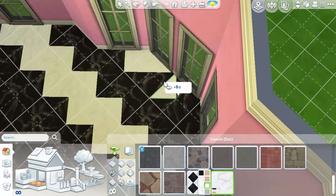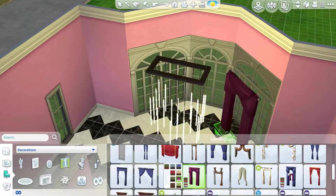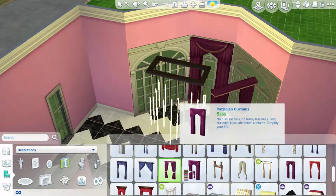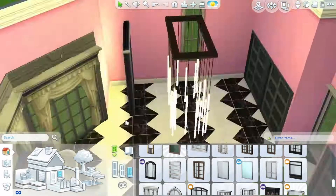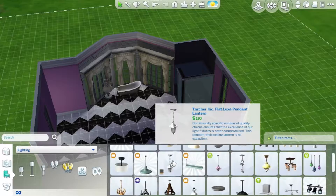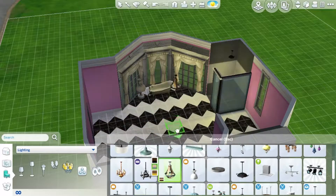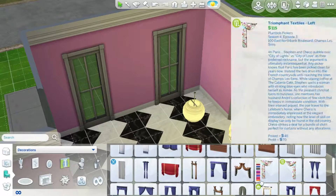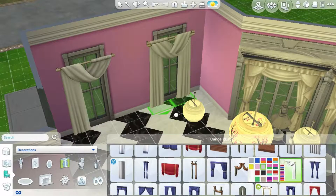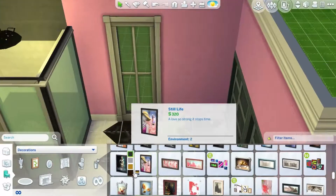Hey guys! Lady Luna here, and I am doing a room build. I talk about this sometimes in my other builds. I haven't really done a lot of room builds, but there is a room build that I have been wanting to do for a while now, and that is an extremely fancy bathroom.